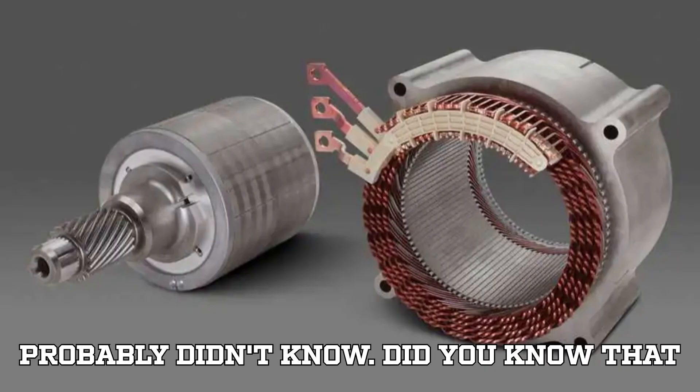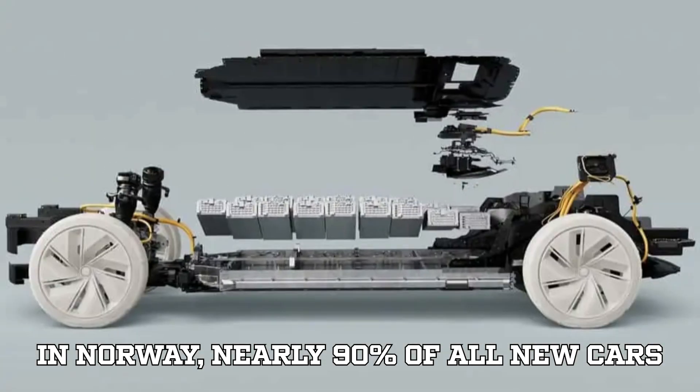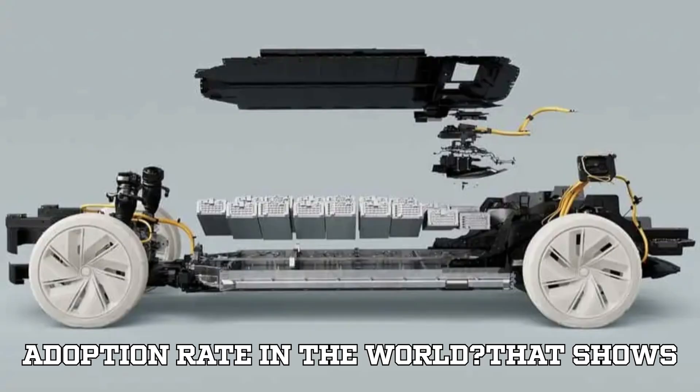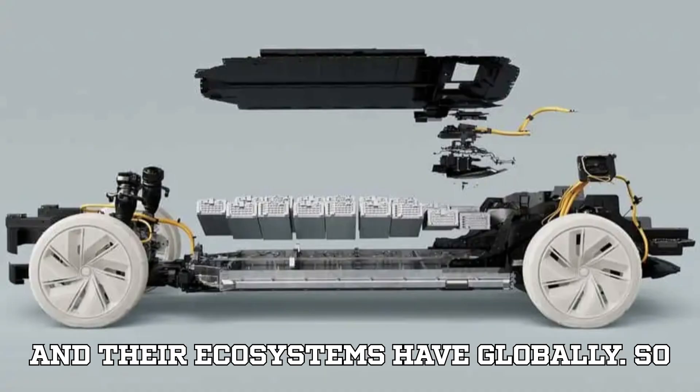Here's a little EV fun fact you probably didn't know: in Norway, nearly 90% of all new cars sold are EVs, making it the highest EV adoption rate in the world. That shows just how much potential electric vehicles and their ecosystems have globally.